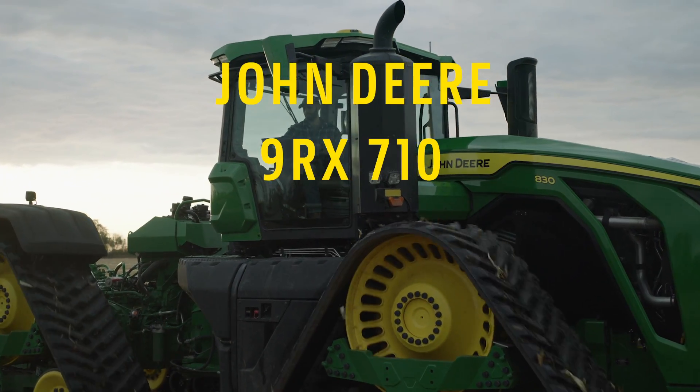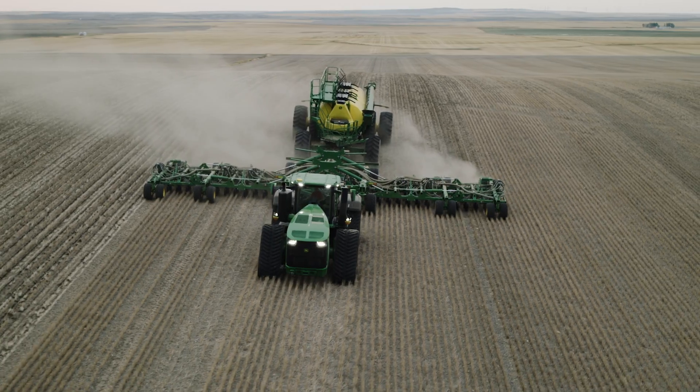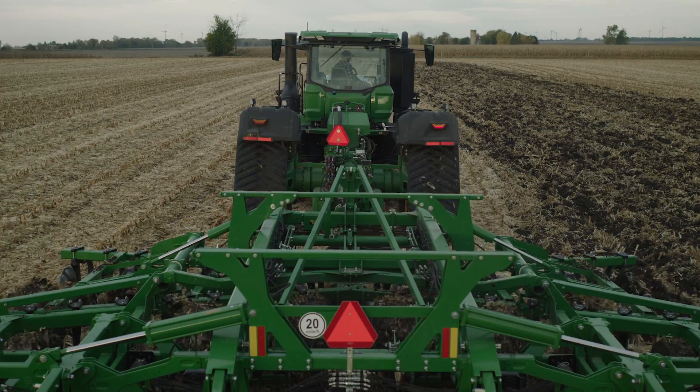John Deere High Horsepower 9RX models are not only the most powerful tractors, but also the smartest John Deere tractors you can buy today.